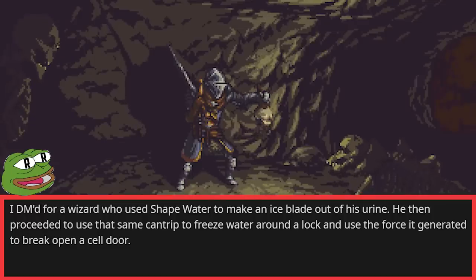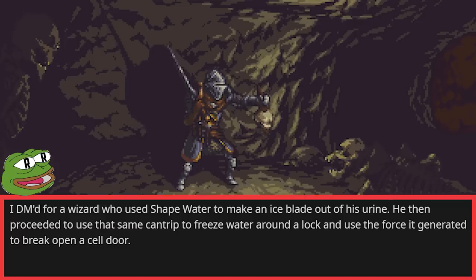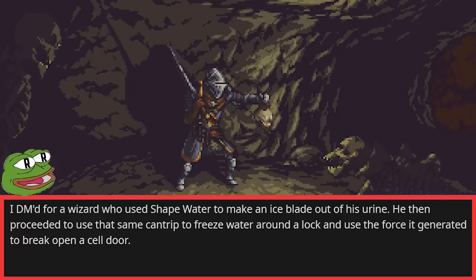I DM'd for a wizard who used Shape Water to make an ice blade out of his urine. He then proceeded to use that same cantrip to freeze water around a lock, and used the force it generated to break open a cell door. Ingenious.